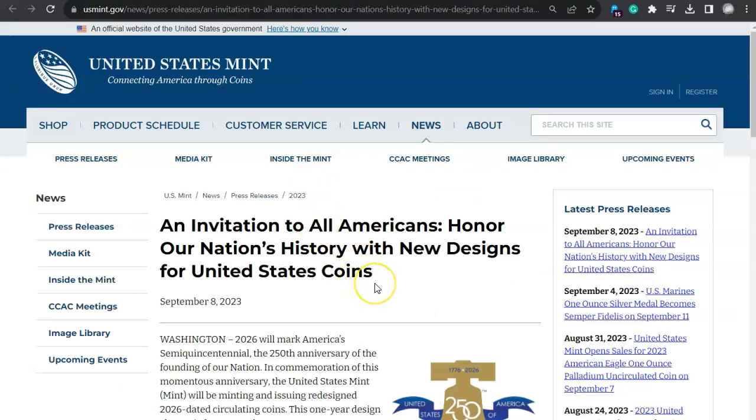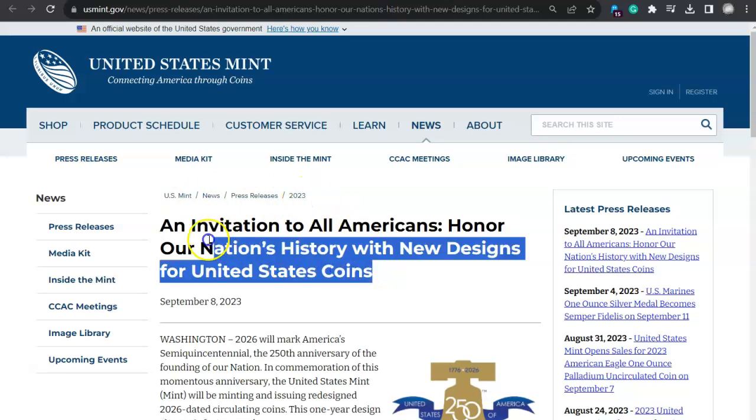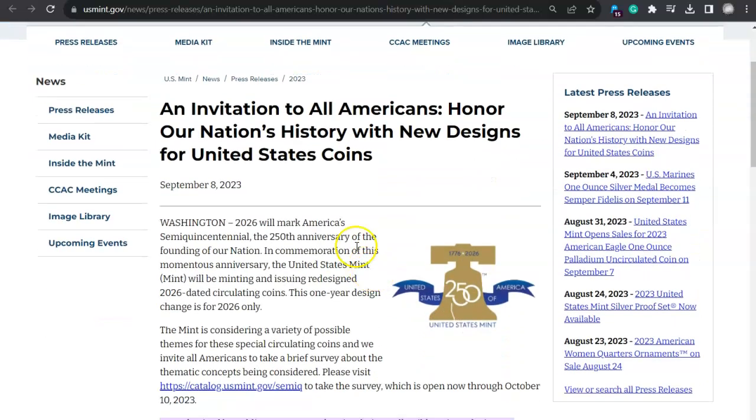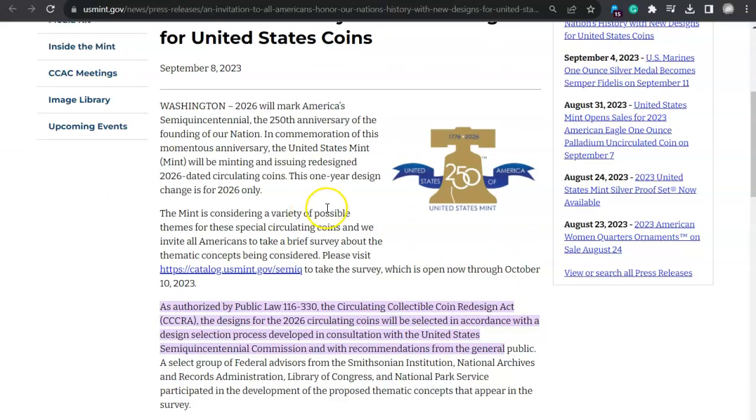There's a big deal going on over here at the United States Mint. It just came out yesterday under U.S. Mint News Press Release 2023. I'll leave a link in the description for this particular article. It came out September 8th, 2023, and it is a really big deal. If you like coins, you're a numismatist — this is going to be something special.